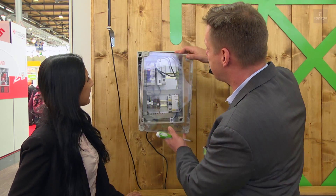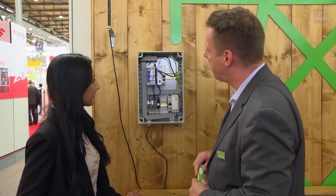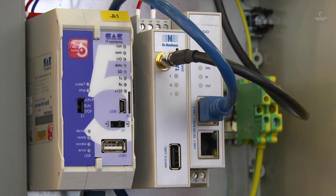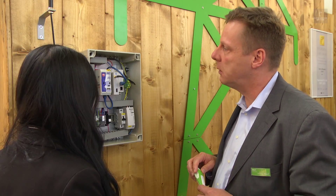It's hard to believe this little box is the backbone of a power station. It's a key part of a software-controlled virtual power plant, or VPP, that interconnects over 2,500 decentralized renewable energy plants and consumers. It routes the power they save to where it's needed, when it's needed.